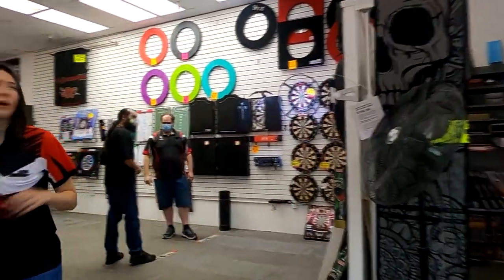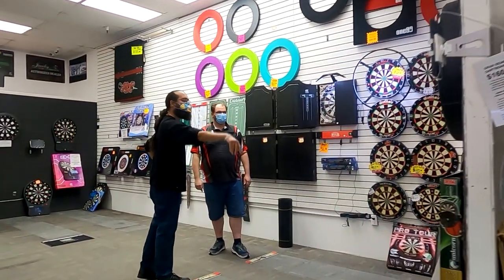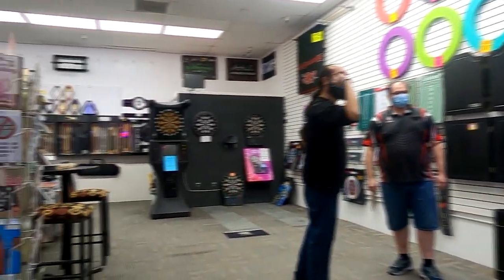Do you help people with their throw? Oh absolutely! This is Steven helping Beto with his throw. Your science does Magic Darts and Billiards.